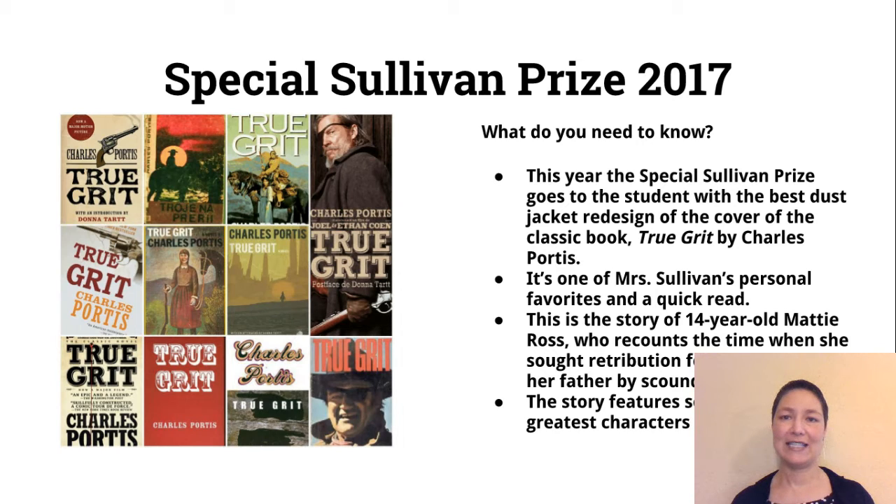The special Sullivan prize this year is the book True Grit by Charles Portis. I chose this book because it's a classic that's been around a long time, so there are lots of different covers out there, but I really look forward to seeing what someone in Mr. Maeve's design class is going to do with it. It's a quick read if you haven't read it already, but it's super engaging — a story of 14-year-old Maddie Ross who recounts the time when she sought retribution for the murder of her father by scoundrel Tom Chaney. The story features some of the greatest characters in literature, and I really hope someone will take this on.